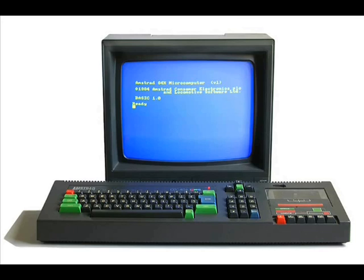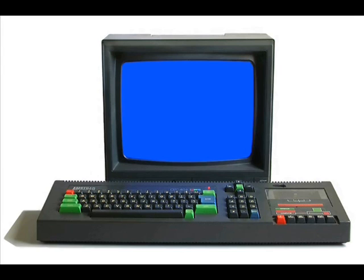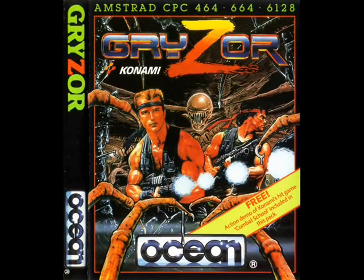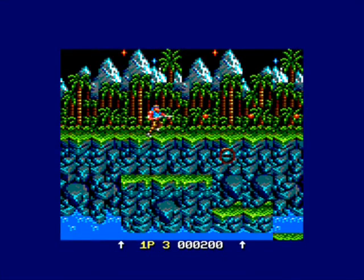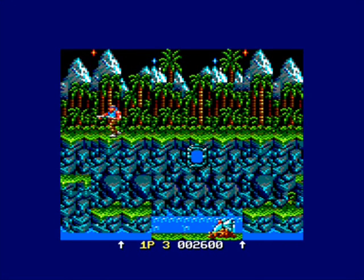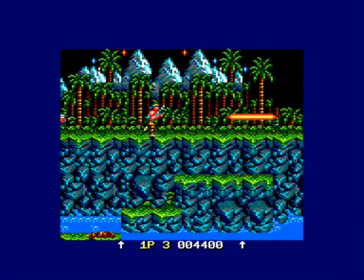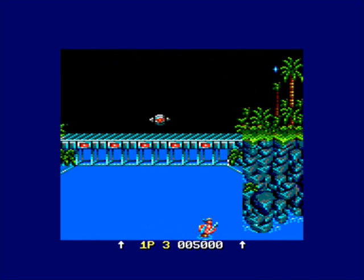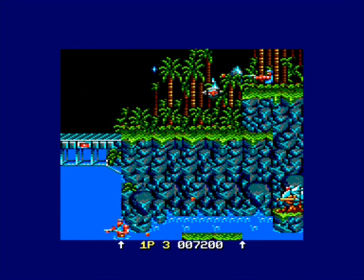One game you'll find pretty much universally loved by Amstrad owners is this one from Ocean Software in 1987 — at number 4 it's Gryzor, the conversion of the classic Contra arcade game. It's a run-and-gun blast-em-up, and it looks and plays absolutely gorgeous on the Amstrad. What a fantastic use of colours from the Amstrad's colour palette. It looks fantastic, moves fantastic, plays fantastic — the sprites look great, as does the animation, and the controls are as tight as anything.